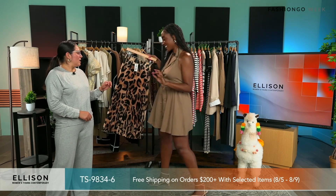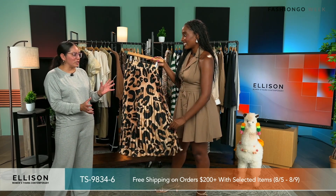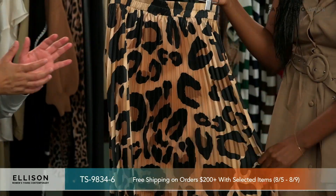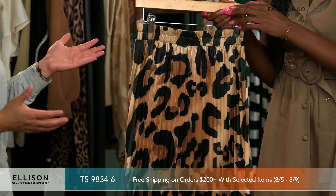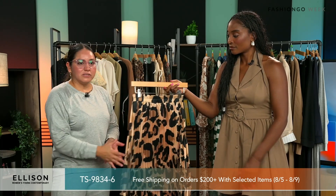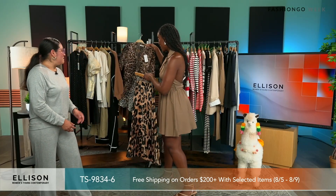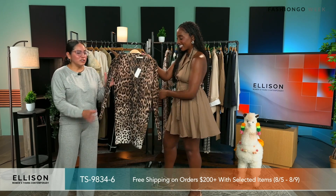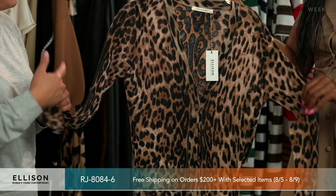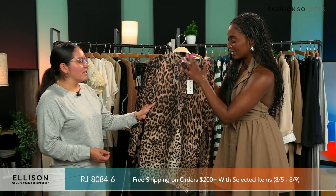Leopard is really in right now — the whole trendy leopard, mob wife era. This is one of our bestsellers: a bias skirt, pleated. You could always dress it down or up depending on the occasion. It has an elastic waistband so it gives you a lot of room, really easy to throw on. And we even have this cardigan sweater in leopard too — a super soft knit cardigan. For the days when it's hot during the day and then a little more chilly, you could just throw it over. It's lightweight fabric with little pockets.